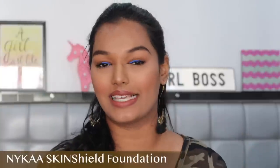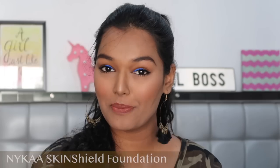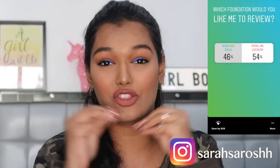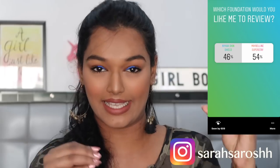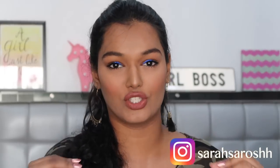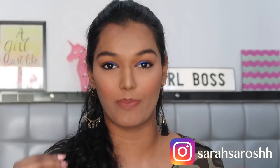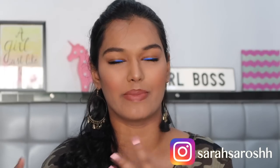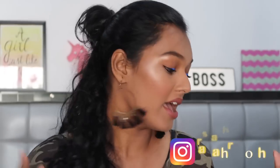Hi guys, welcome back to my channel. For today's video I decided I would run a wear test on the hyped-up Nyka Skin Shield Foundation. I took a poll on Instagram and many of y'all said you wanted the Skin Shield — it was literally a cutthroat poll between the Skin Shield and the Maybelline Super Stay. I've decided I will review both foundations for y'all, because I'm interested in both. As of now I don't have many drugstore foundations in my collection, so for today we are talking about the Nyka Skin Shield Foundation.